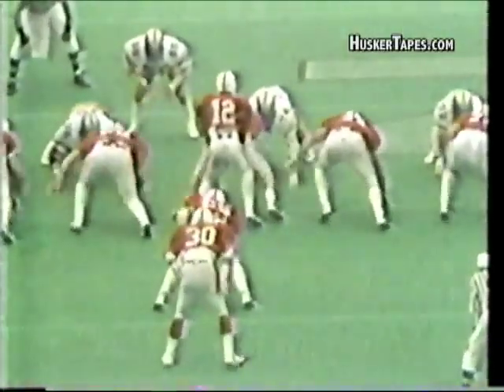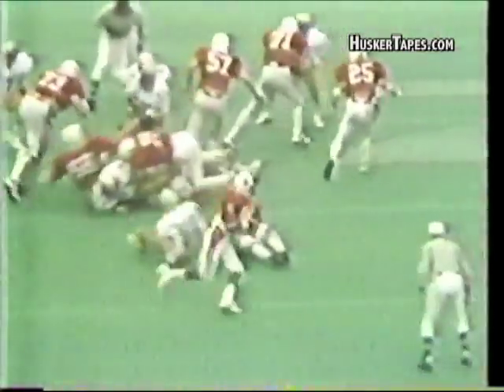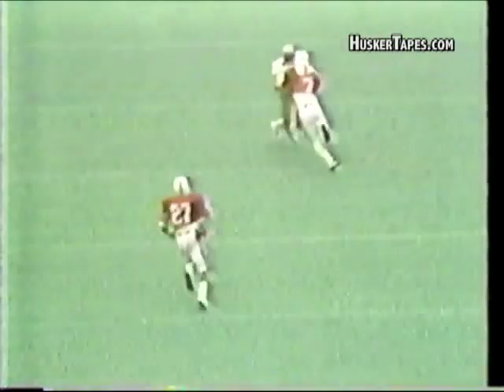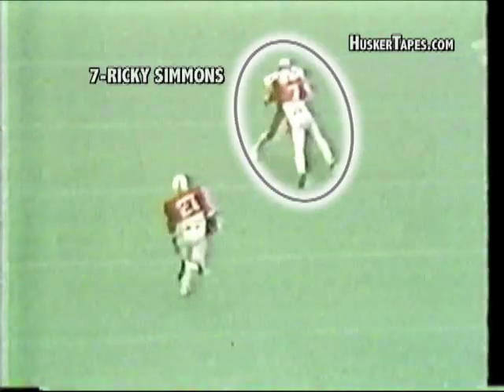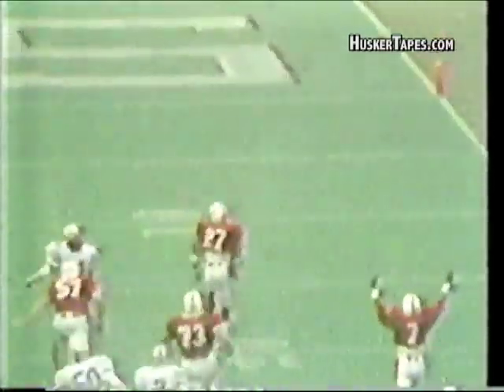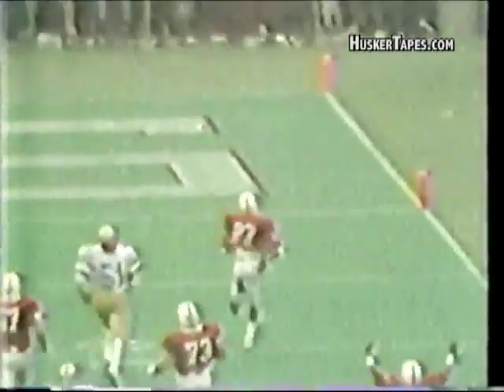Ladies and gentlemen, you can give a great assist on that play to Ricky Simmons, the split end on the right side. Ricky Simmons engaged the cornerback on the left side of the field — the Colorado Buffaloes on the right side of the field for Nebraska. Clyde Riggins — Ricky Simmons tied him up and allowed Irving Friar to come down and in behind that screen that Simmons set up.